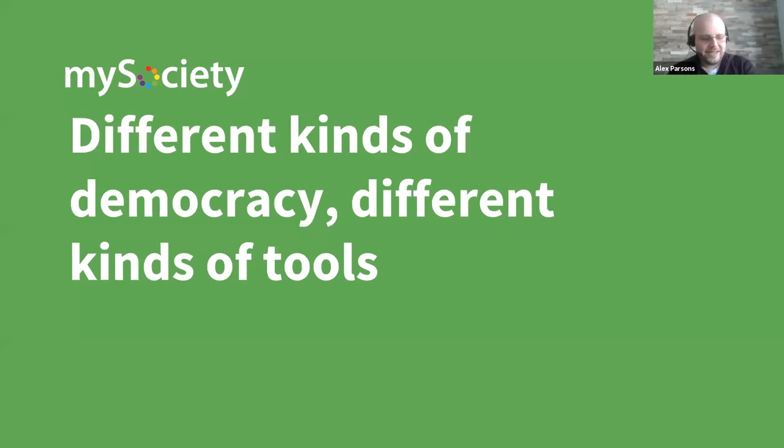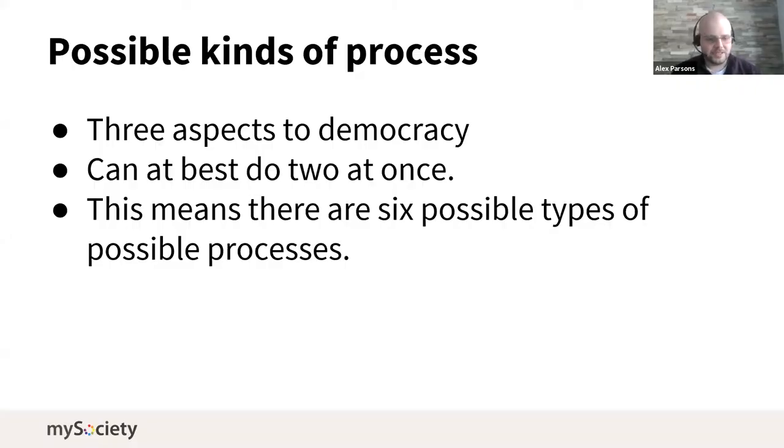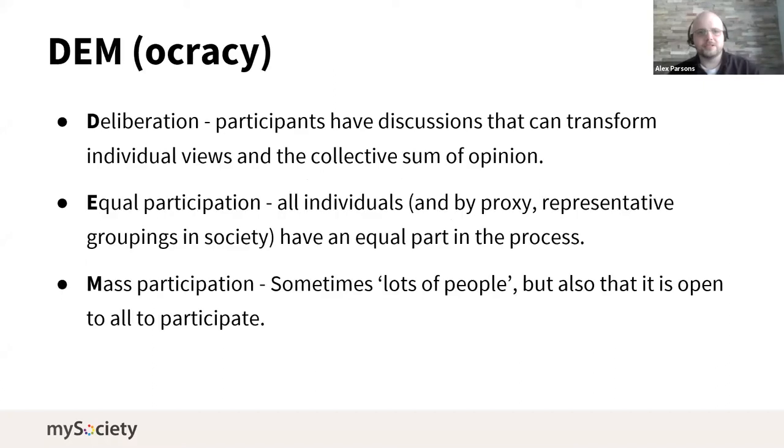To give an idea of how to divide up different processes and methods in this area, I use James Fishkin's idea that there are three components of democracy and you can at most do two of them at once. This gives you a framework of six different kinds of democratic method or process you can run.